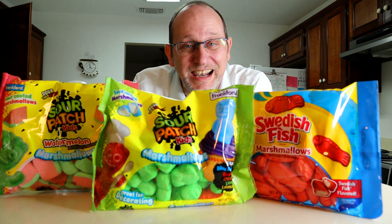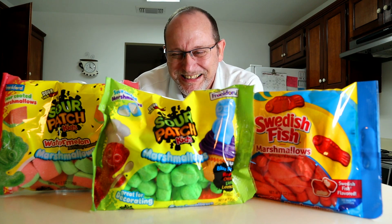What's going on YouTube? Welcome back to another episode of I Know Chris. And I swear this is the last episode of Sour Patch, Swedish Fish, Marshmallows. No more marshmallows after this, my friend.